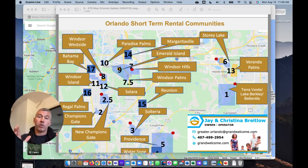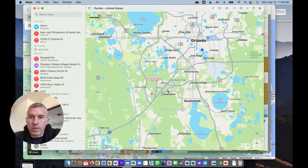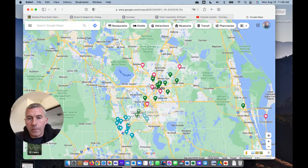What I want to do today is go through some of the more common communities that people are looking at and their proximity to Disney. Let's open up the map. Here's the airport. People are going to fly in and generally come down 417 or 528. Here's I-4, and Disney is right here. You need to get to Disney first and foremost. My STR map is basically an overlay of Google Maps with some of the more common areas.